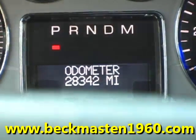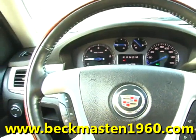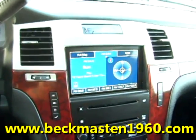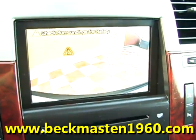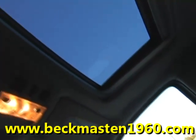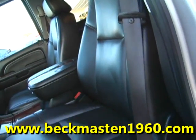Wood accents throughout, steering wheel controls, a navigation system with backup camera and reverse sensors, dual AC controls, heated and air conditioned seats, a sunroof, and a beautiful onyx leather interior that is in excellent supreme condition.